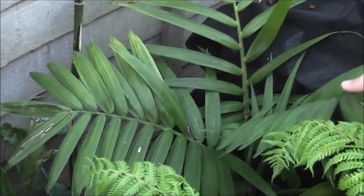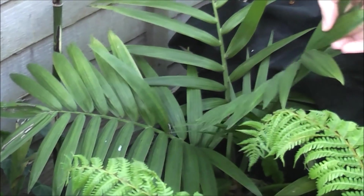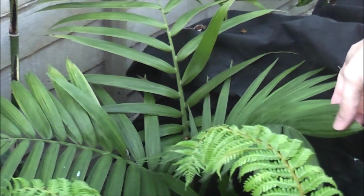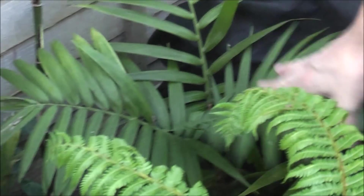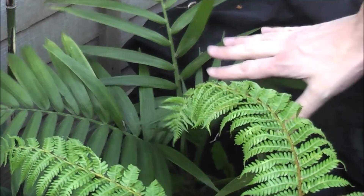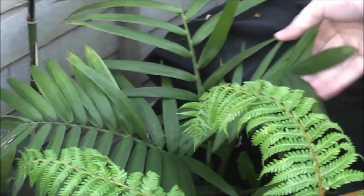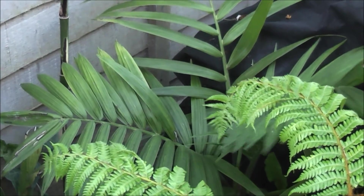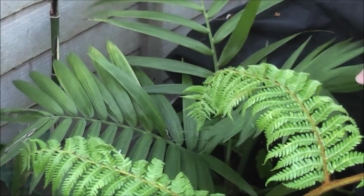This is a hardy parlour palm — Camadoria radicalis. These really tropical looking leaves, but it's quite hardy. This one has survived minus 5 with no damage, and it should take minus 6 or minus 7 for short periods with no problem. So we'll just cover this up, and that's the protection they'll need for tonight.